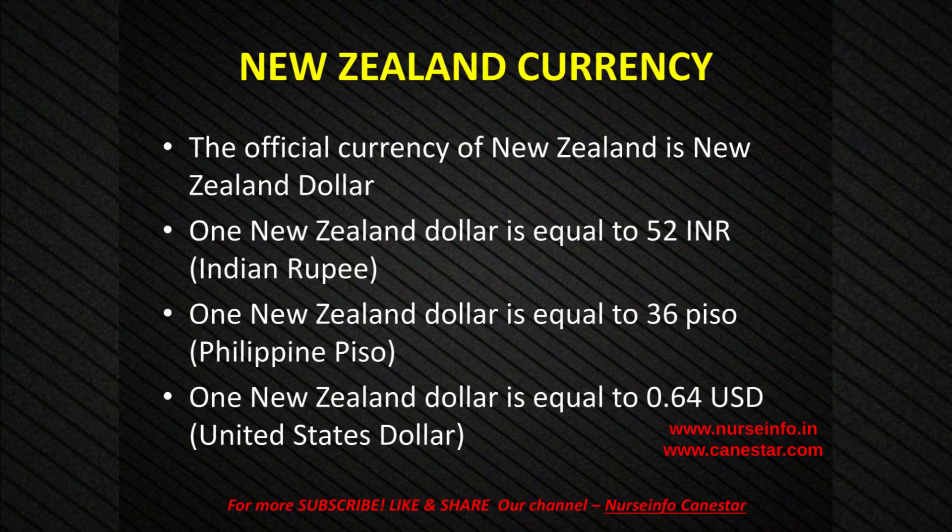New Zealand Currency: The official currency of New Zealand is the New Zealand dollar. 1 New Zealand dollar is equal to 52 Indian rupees. 1 New Zealand dollar is equal to 36 piso, Philippine piso. 1 New Zealand dollar is equal to 64 cents, United States dollar.